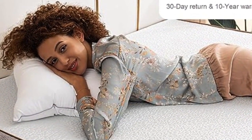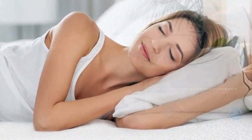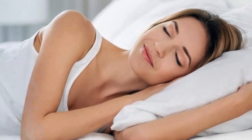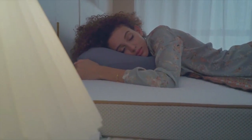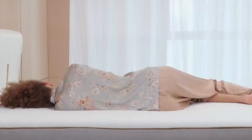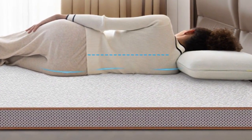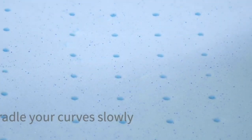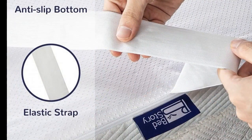Comfortable memory foam distributes weight evenly to align the spine and alleviate pressure points. The memory foam is punctuated with tiny capsules of cooling gel that regulate your sleeping temperature, so you'll stay cool throughout the night, helping to prevent overheating. The infused gel and ventilated holes provide an enhanced level of breathability. When you move in bed, memory foam gently fills in and reshapes itself to your new sleeping posture, cradling every part of your body, keeping your spine in proper alignment, and relieving your pressure points. The mattress topper comes with straps at both ends that hug your mattress, keeping it firmly in position as you sleep.